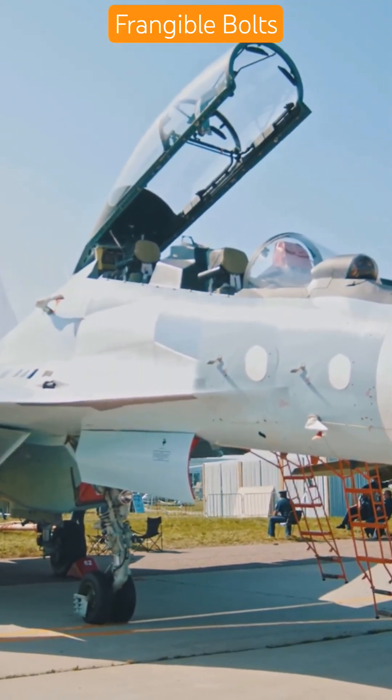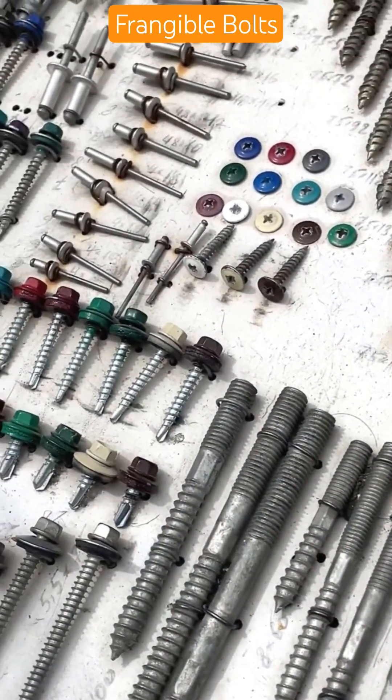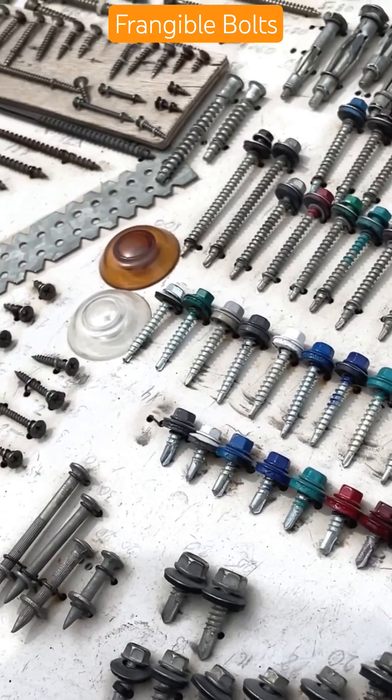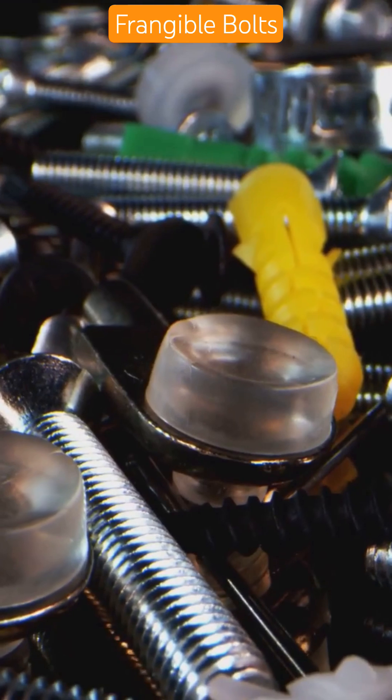In an ejection sequence, Frangible Bolts detach the canopy just milliseconds before the seat launches. Timing is everything. Frangible Bolts help protect the aircraft, pilot, and critical systems by offering clean, predictable failure points in high-stakes situations.